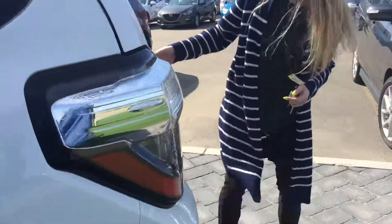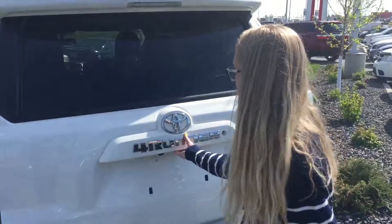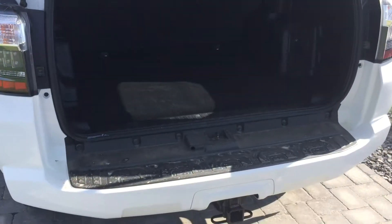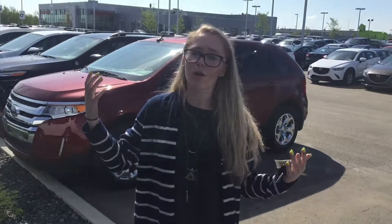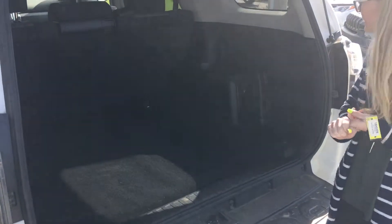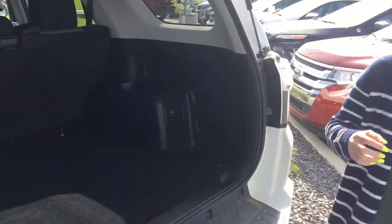Coming back to the rear, you've got your little camera right there. I'm just going to open this up for you. Check out all the space you've got back here. So for your grandkids, if you're going to take them out camping, go to the lake, the beach, or the golf course — you've got lots and lots of room, especially for all your traveling stuff and needs. You do have little outlets as well, so if you have an electric cooler or anything for drinks, beverages, or food, it's going to be an awesome find for you.